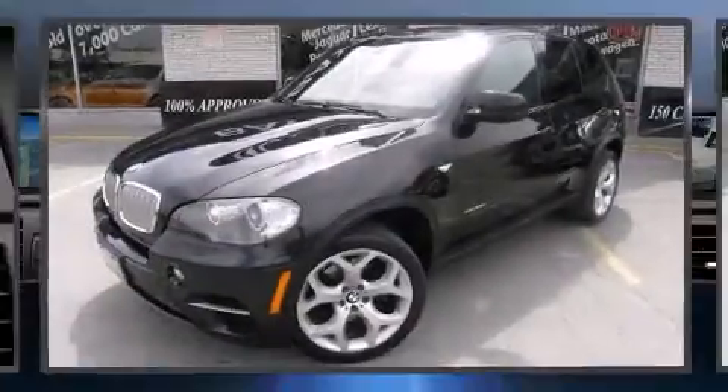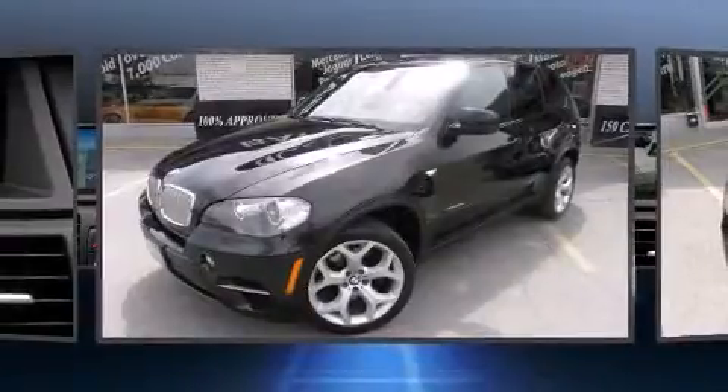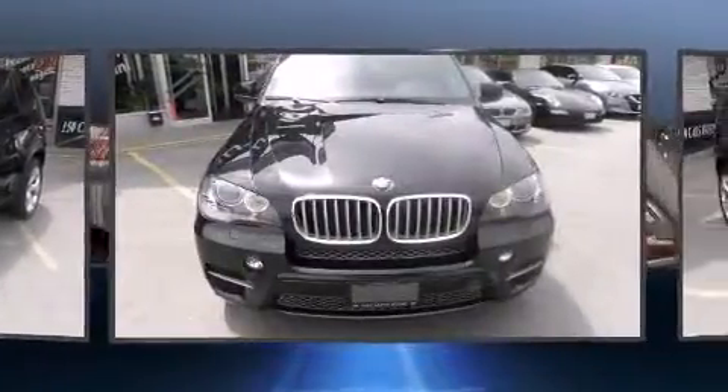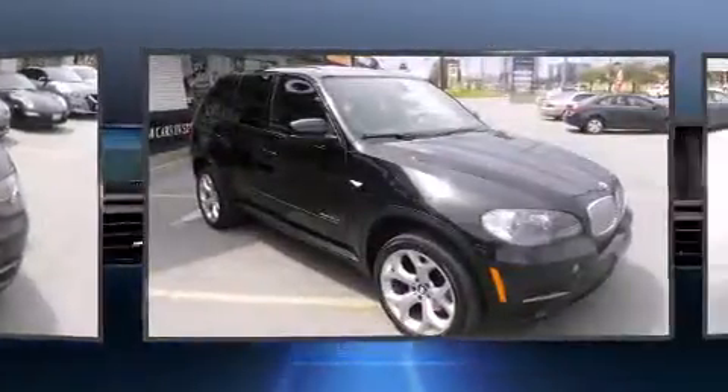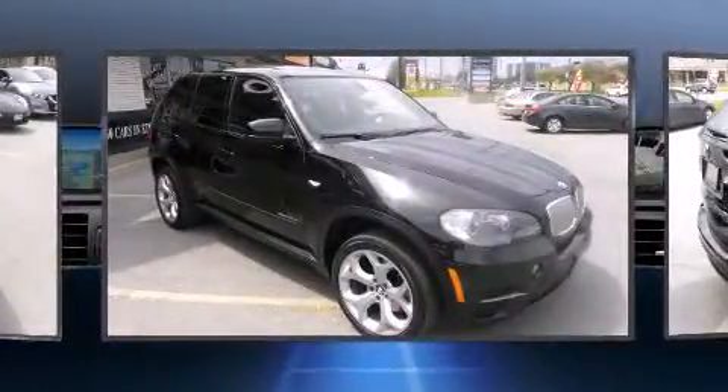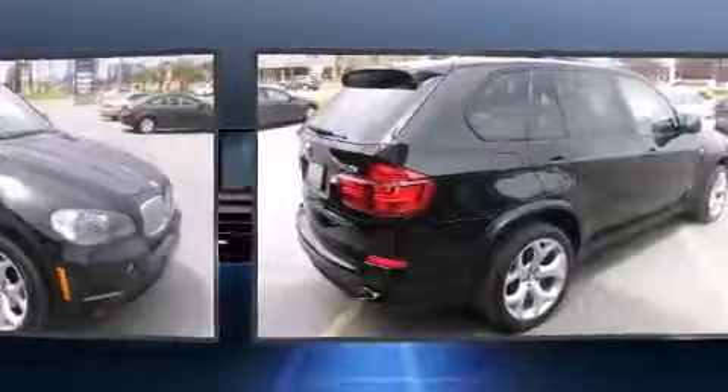You can expect a lot from the 2011 BMW X5. Under the hood you'll find a six cylinder engine with more than 250 horsepower, and for added security, dynamic stability control supplements the drivetrain.